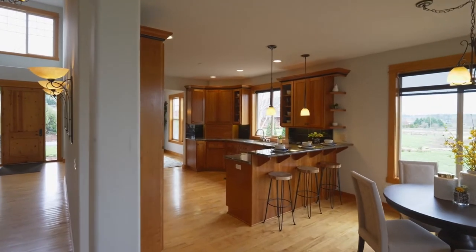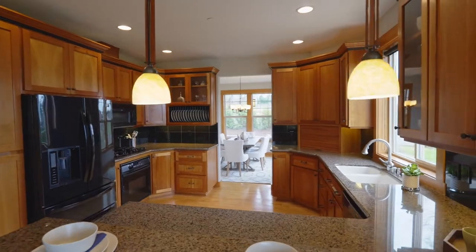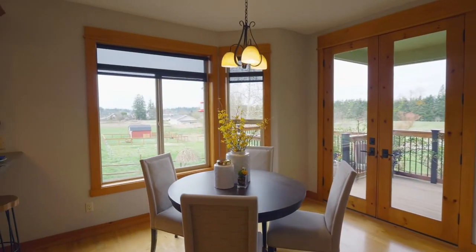The chef's kitchen features cherry solid wood cabinets, beautiful granite, soft-close drawers, a KitchenAid gas cooktop, and a whisper-quiet dishwasher. It opens to the light and bright dining nook.